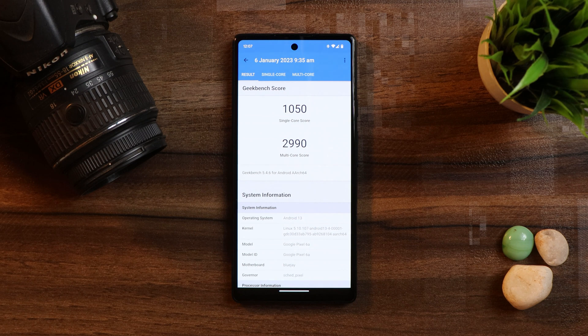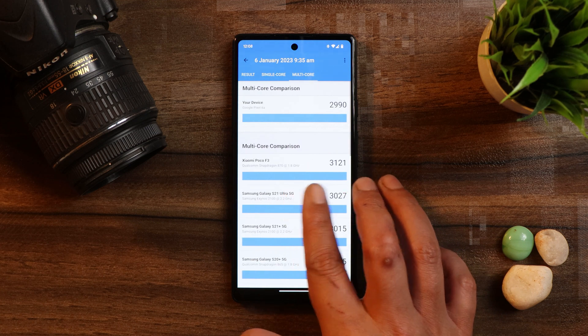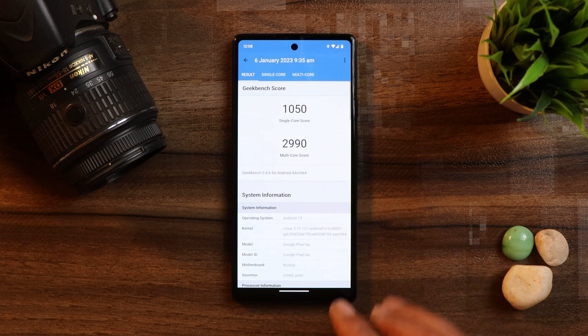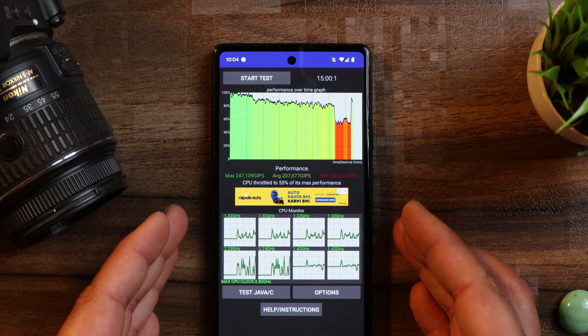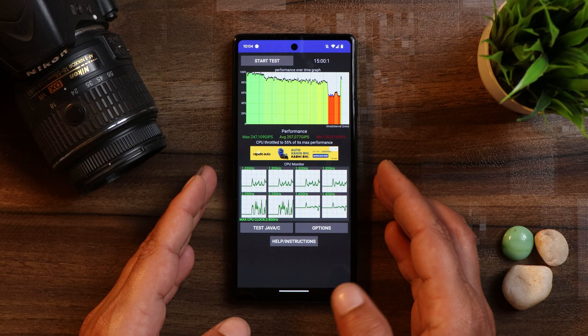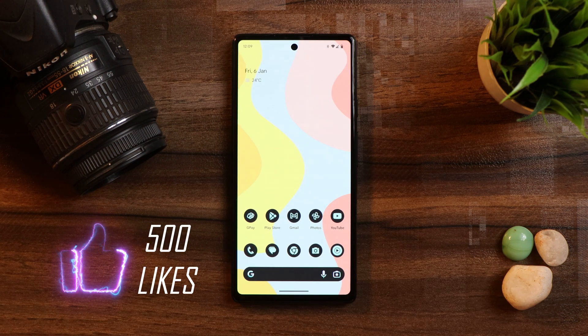We also did benchmark testing after updating the device to the latest build which comes with the January security patch. With single core, the device scored 1050, and with multi core it scored 2990. But I did notice a bit of throttling issues on this build, where the maximum CPU only throttled up to 55%. On the previous build, the Pixel 6a throttled up to 89%.